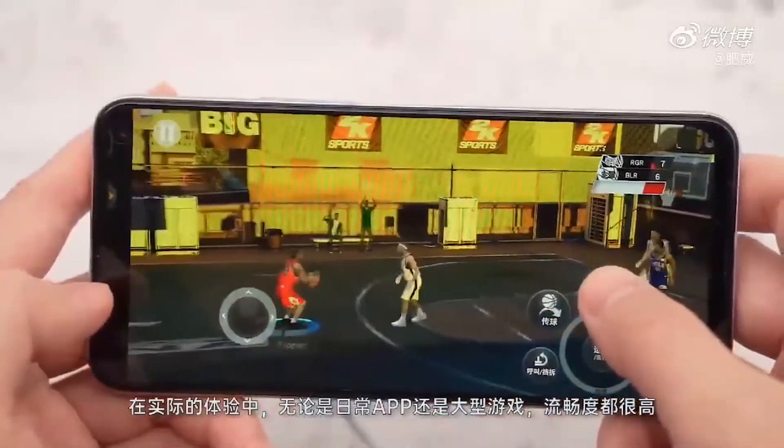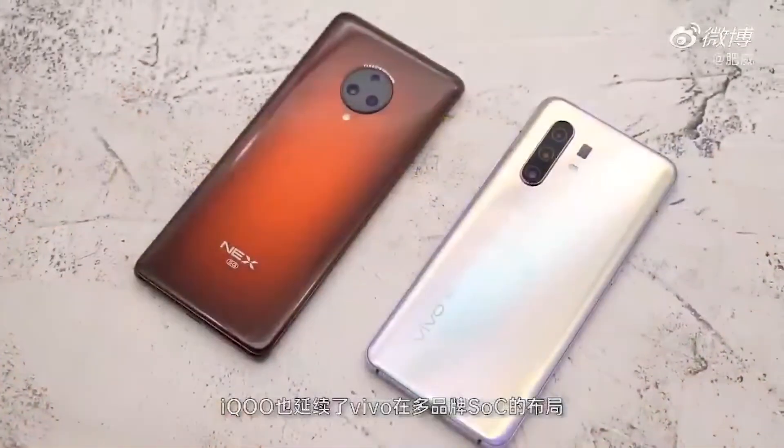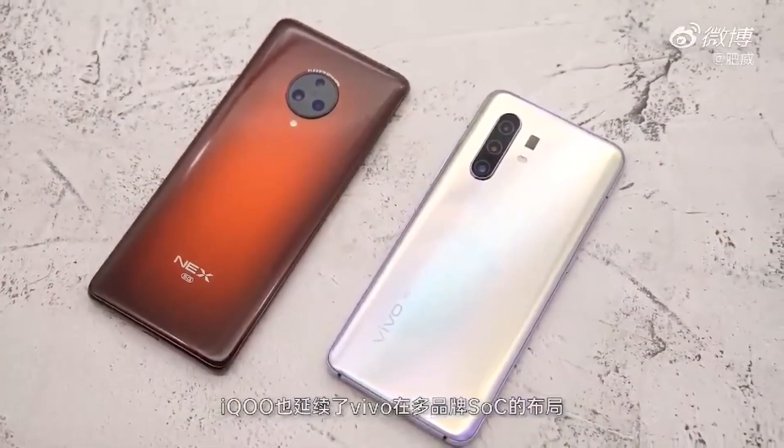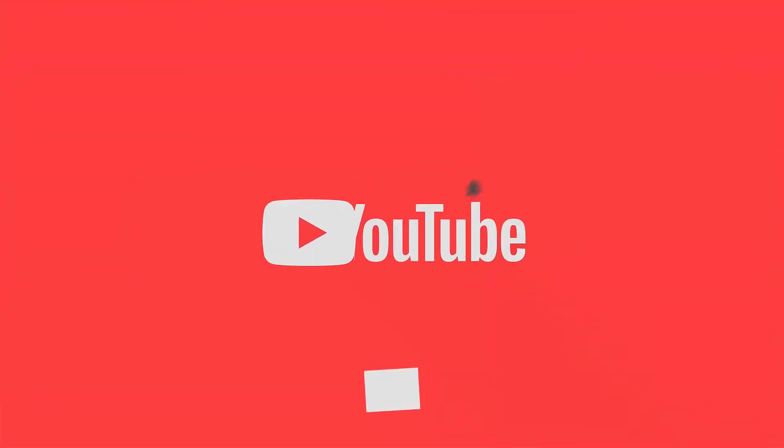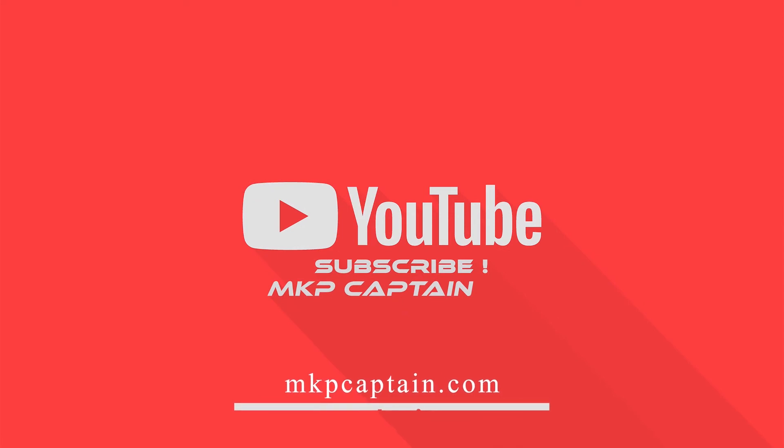Let me know in the comments — do you like the upcoming Vivo iQOO Z1x? It's not yet confirmed for launch, but let's see, maybe they launch it in one to two months. Also like this video and subscribe to my channel for the latest tech videos. I'll see you in my next video — peace out.